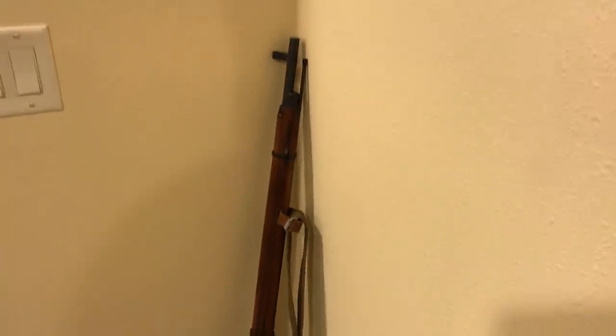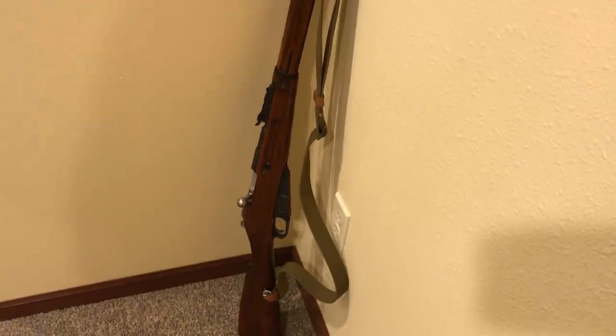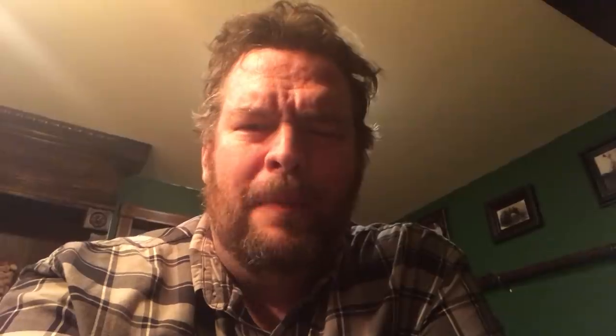Here's an example of the go-to rifle concept: what Simo Häyhä used to fight off the Russian army in the Winter War of 1939. They said it was an antiquated, out-of-date rifle, but he got 505 confirmed kills with it. So to make a long story short, whatever rifle you have can be your go-to rifle if you're a rifleman.